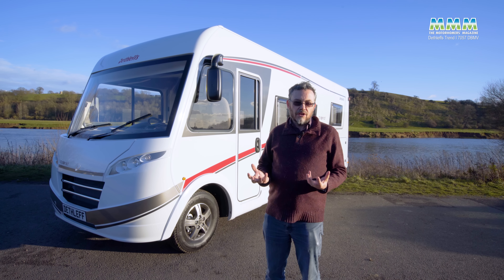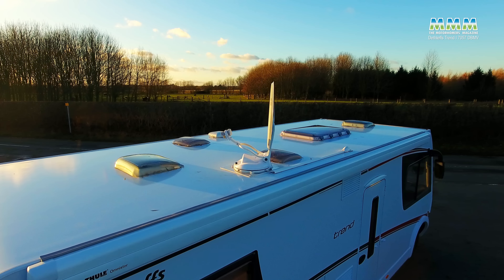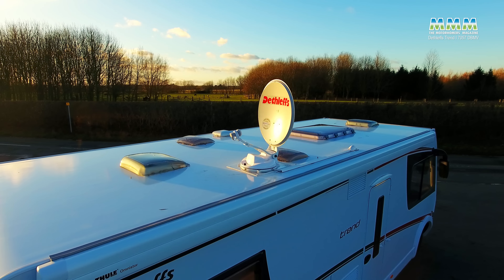This is the brand new Dethleffs Trend A-Class, an A-Class from Germany without the £100,000 price tag. In fact, this one is £62,990. It's a three and a half tonne vehicle and 7.39 metres long. There are shorter models in the range, but this one is 7.39. There are some options on this one: the alloy wheels, the design pack inside, the 150 bhp engine and Comfortmatic gearbox, and then a Loudums pack, which gives you some Dethleffs factory-fitted options in a three and a half tonne package that really makes the equipment level everything that you need.